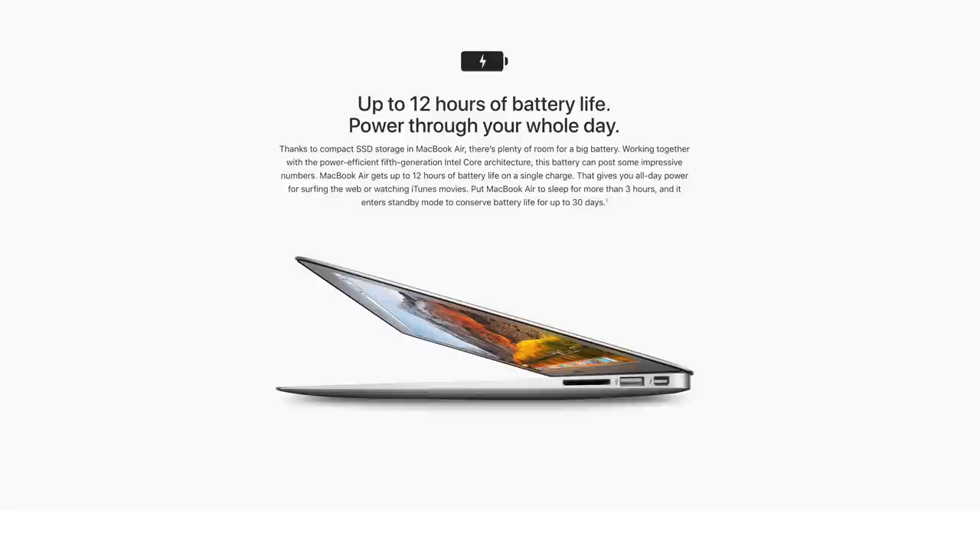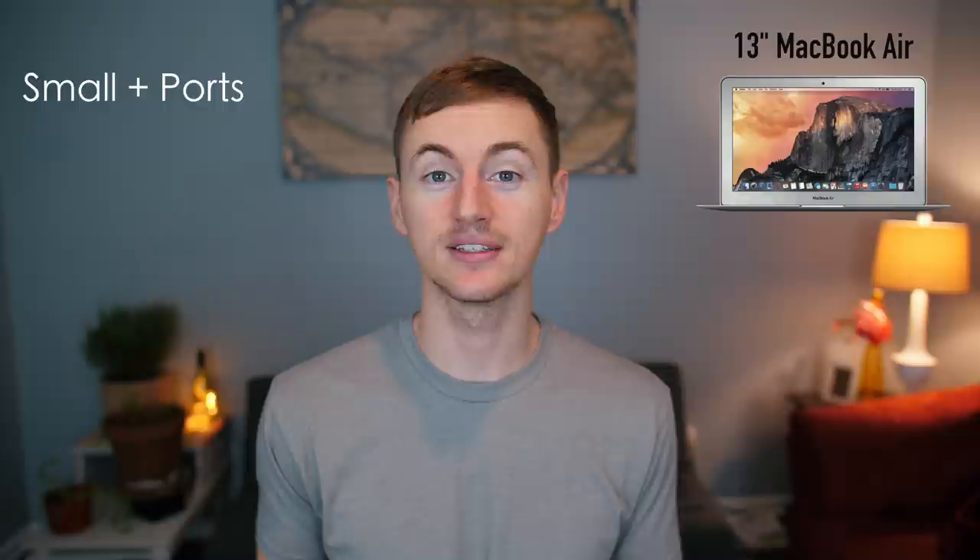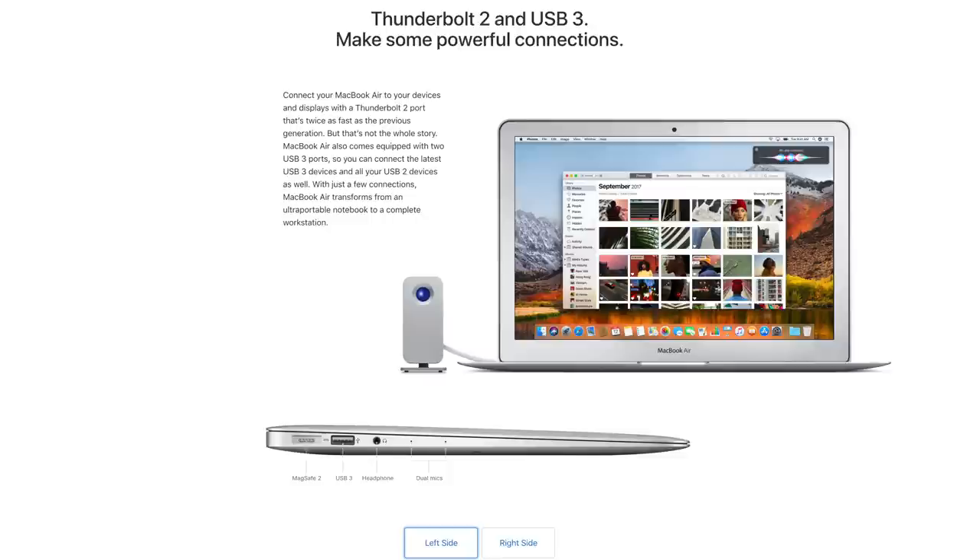If you want a small and compact laptop similar to the MacBook but still want access to legacy ports, get the MacBook Air. The MacBook Air still has ports like the MagSafe connector, a regular USB-A port, and an SD card slot — all of which the MacBook doesn't offer with its single USB-C port. So if you want a bunch of ports but still want that small laptop, get the MacBook Air.